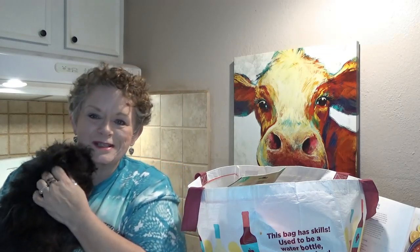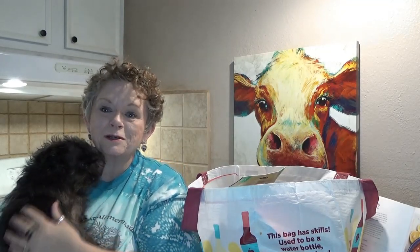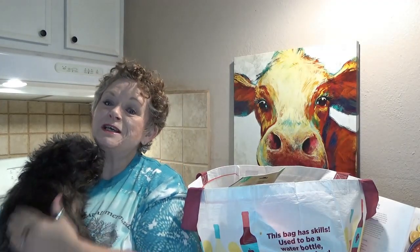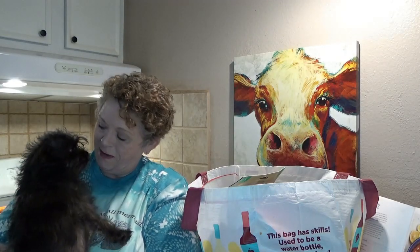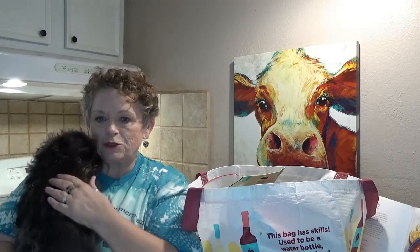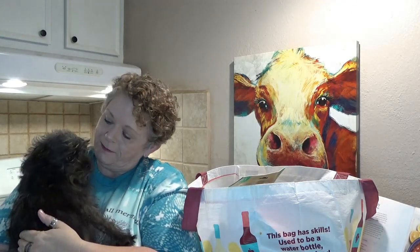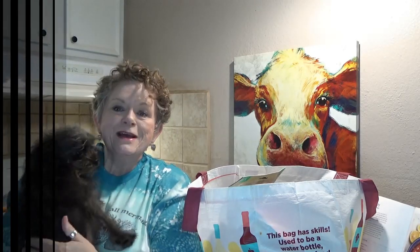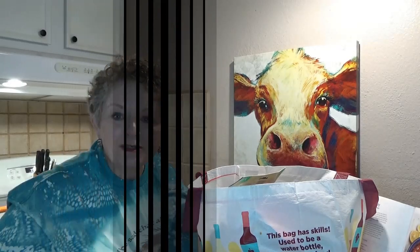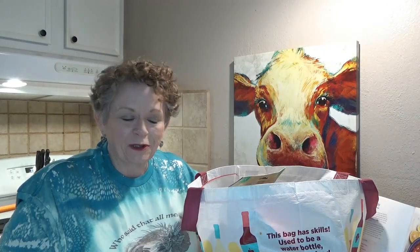We went to the beach recently. We boarded her at our vet and they asked me not to bring her back. She missed her mommy and she was a bad girl, so we're gonna get her a little bit of training. She was just scared — she didn't think mama was coming back. But I'll come back for that baby. I'm thrilled that she loves me so much, but I wish she had behaved a little better.